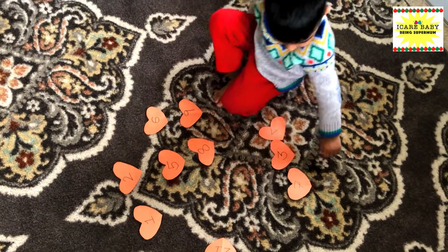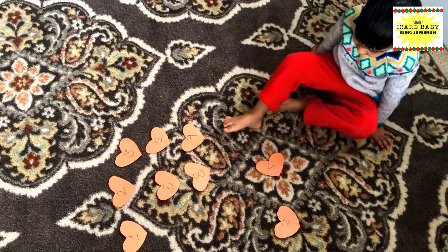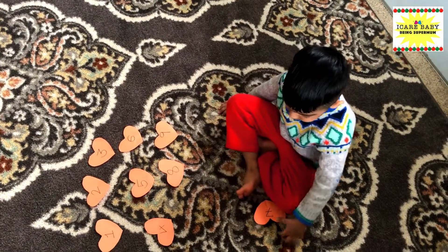Which number will come after two? Three — okay. Which number will come before five? Four — that's correct!